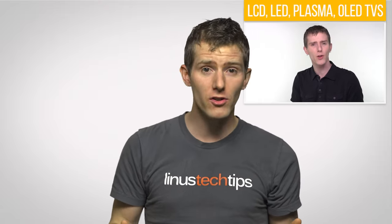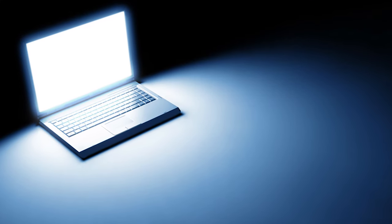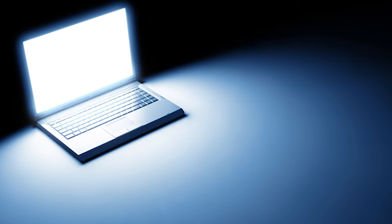OLEDs are different. But conventional LCD screens solve this problem by putting a light of some sort behind the panel which shines through the LCD, illuminating the image so you can actually see what's going on.